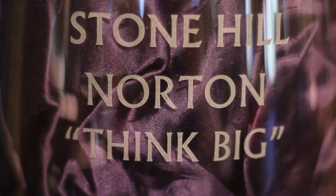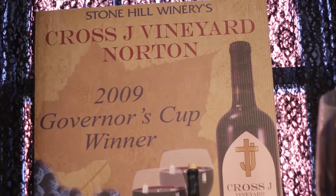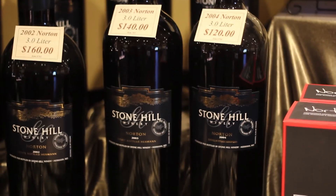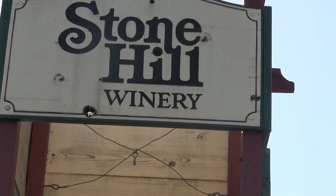At the 1873 Vienna World Exposition, a Norton wine from Stonehill Winery in Hermann, Missouri won a gold medal, and the winery continues to produce award-winning wines still today. We paid a visit to Stonehill Winery to learn more about Norton from winemaker Sean Turnbull.